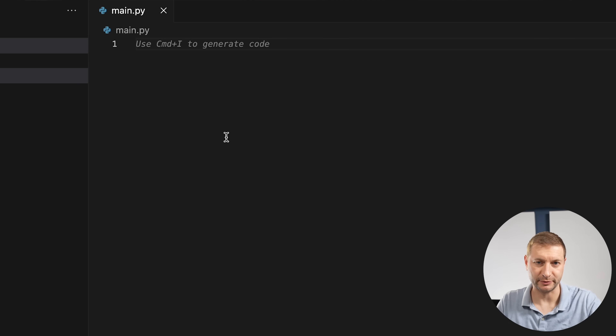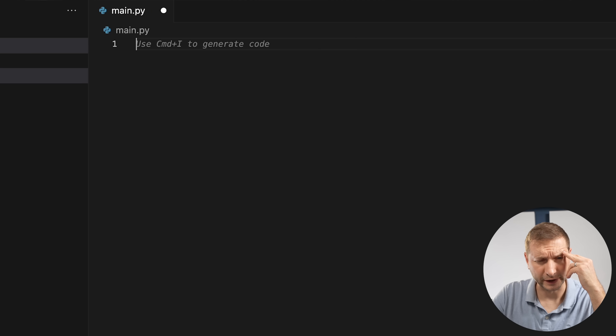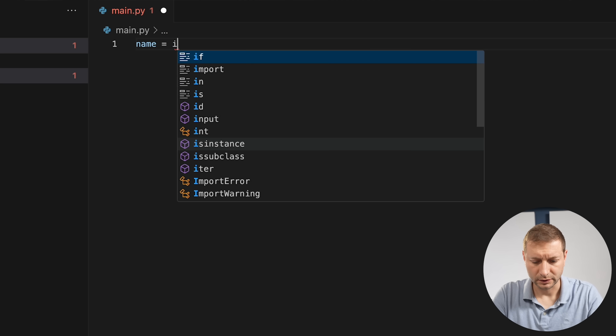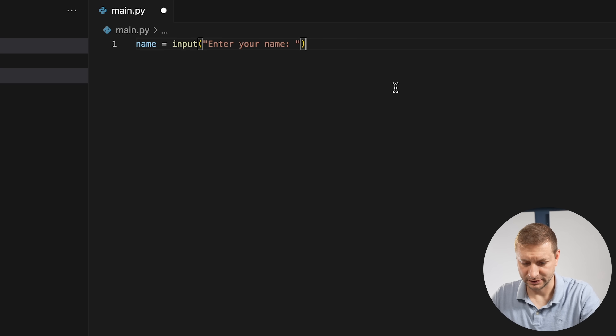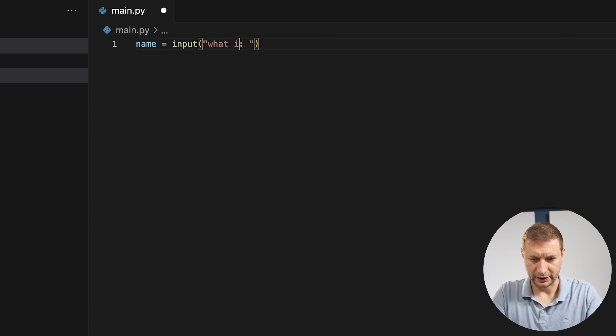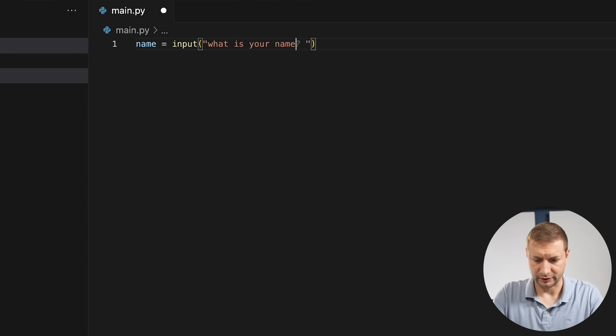Tell me what to write — I want a cool, easy, fun project. Gemini suggests a simple program that prints a personalized greeting using the input function to get the user's name. It then dictates the code: 'name = input("What is your name? ")' — though it initially phrases this awkwardly, saying 'back quote' instead of quotation marks.